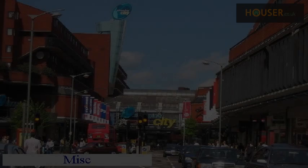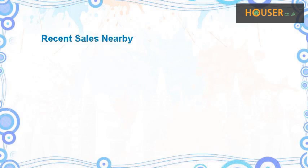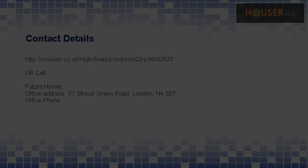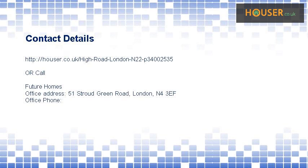Recent sales near this property are shown here with sale prices. This property is marketed by Future Homes. They have expertise — for further details, please visit their website.